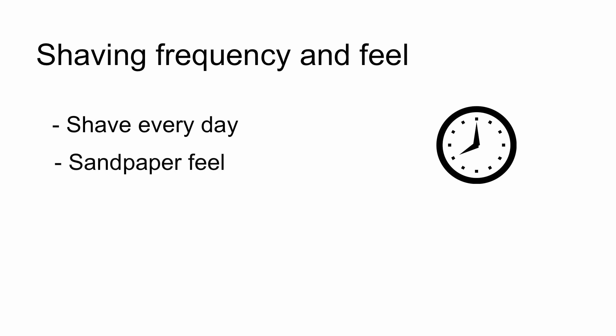Shaving frequency and feel is another way to figure out how thick your beard is. If you need to keep a clean-shaven face for work and you shave every day, you most likely have a thick beard. If you rub your hand on your face against the grain and it has a sandpaper feel, you have a thick beard. Some people have this after 12 hours of shaving, while others may have it after a few days. If you need to shave three or more times per week and your facial hair has more of a dense look rather than a long and thin look, classify yourself as having a thick beard. Some people may still need to shave three or more times per week but their facial hair is not very thick or dense — in that case, you probably have a medium beard.